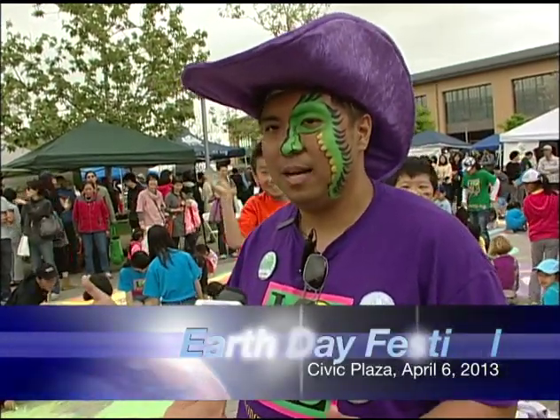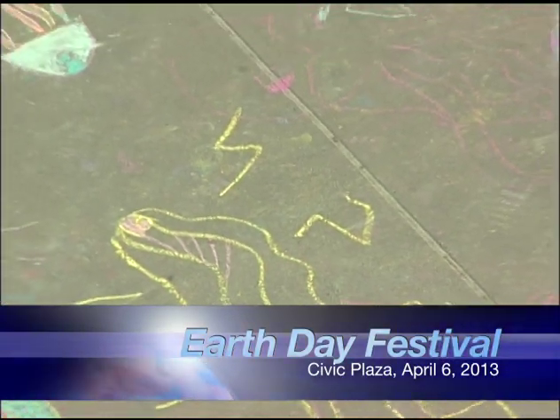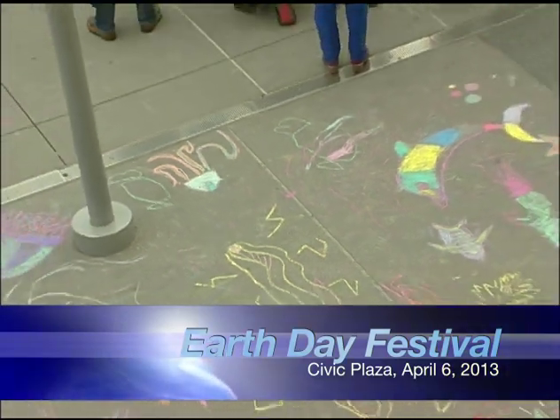Today we're making Cupertino's largest chalk mural ever. It spans around the library and Civic Plaza area, and that's what we're doing here today.